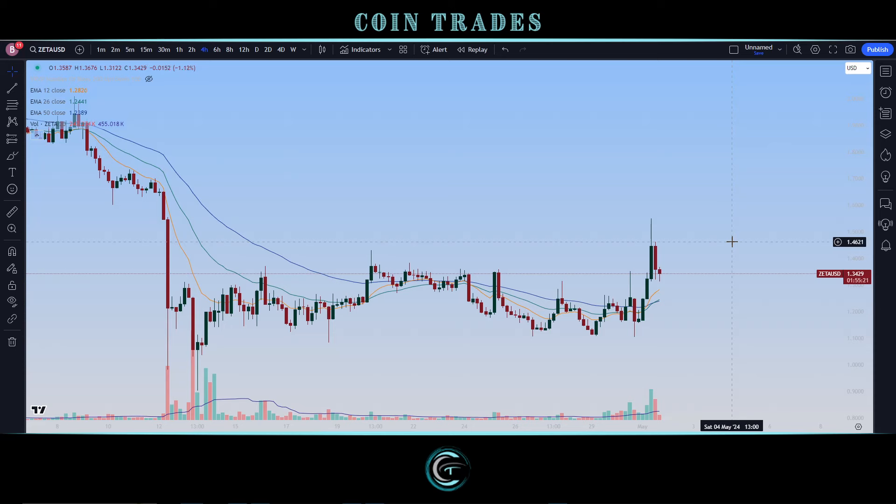Overall, signs are stacking up for ZetaChain to have already established a bottom, with a lot more price potential and upside moves here. Stay tuned so you can stay updated on ZETA. That wraps up the show — hope you all enjoyed. If you did, please hit the thumbs up, like, and subscribe. Drop a comment below and follow me on Twitter/X at coin_trades. Appreciate all the continued love and support — stay safe, take care, coin traders, and I'll catch you in the next video.